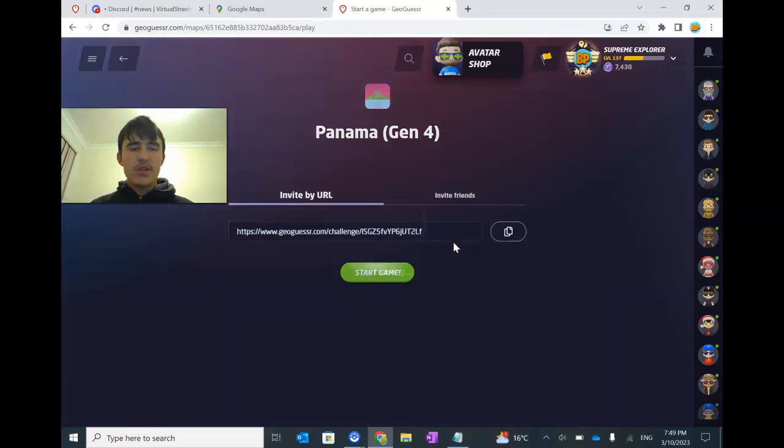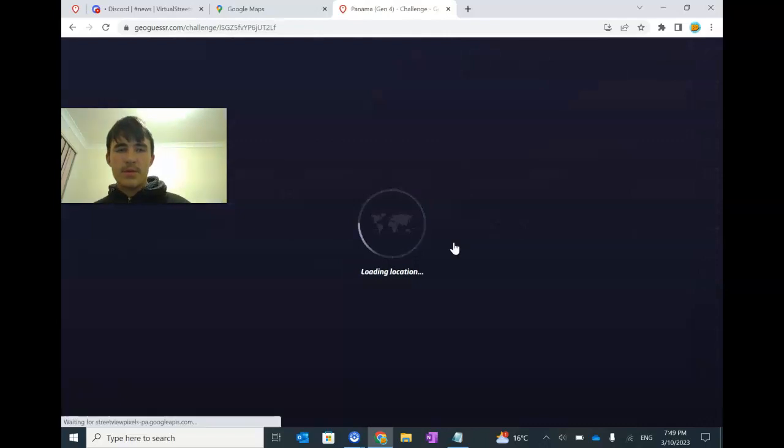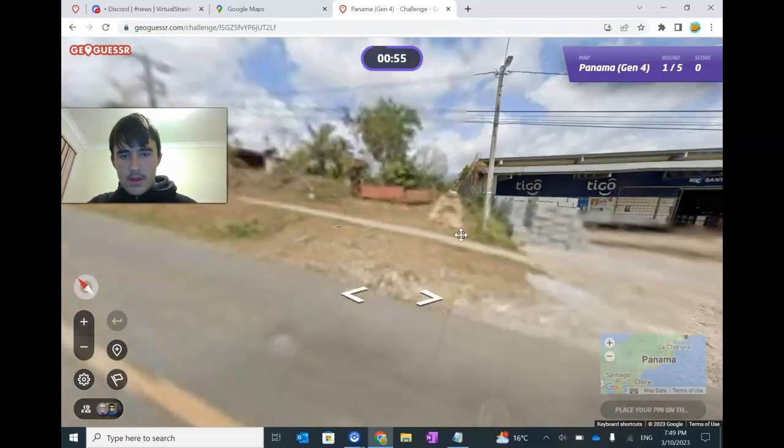I also linked the Panama Discord server in the description as they're quite useful as well. They've got some metas and they've got records already going there.